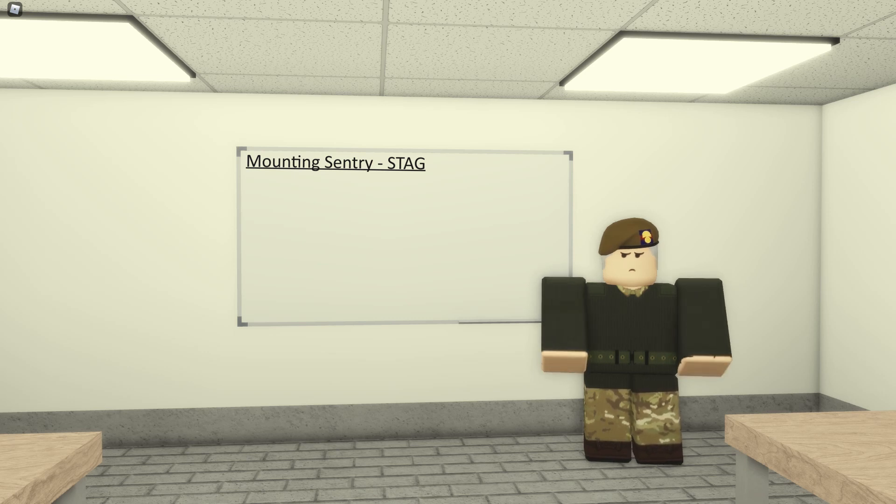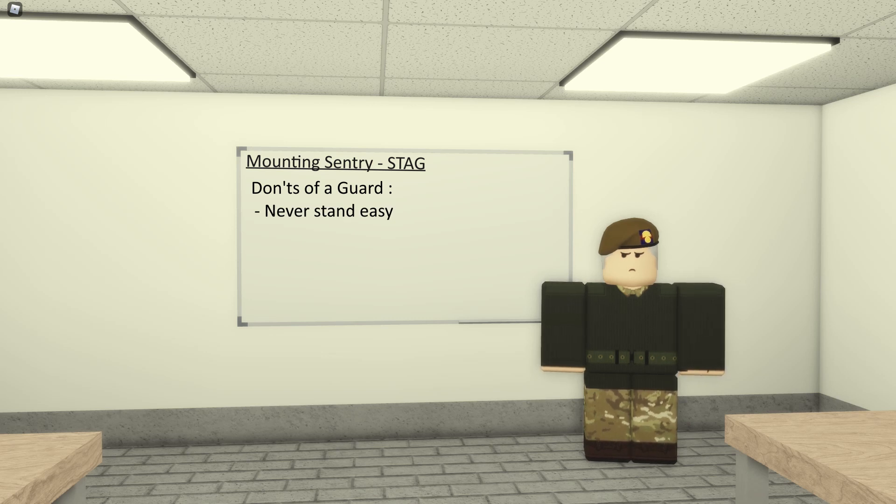Now for the don'ts. One thing you must never do is stand easy — standing easy in the British Army is a sign that you're relaxed, and on sentry duty you're always alert, so you cannot be stood easy. Never go AFK. There's literally no point being on guard if you go AFK. You can have YouTube up or be on your phone while patrolling, as long as you're tabbed in-game and can see what's happening, but don't go completely AFK or it won't end well. Never march at shoulder arms — that's basic drill knowledge from phase one.